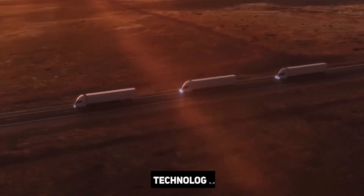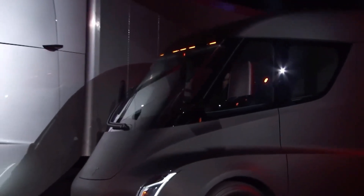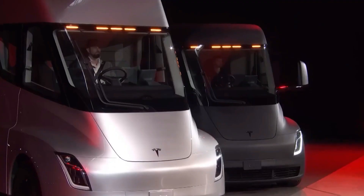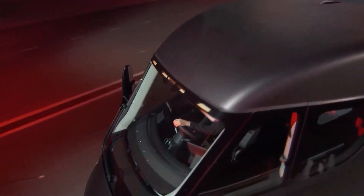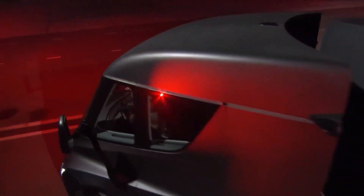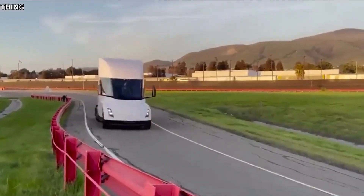Both a 300-mile and a 500-mile version of the Tesla Semi Truck are on the market, with the former costing $150,000 and the latter $180,000. The possible fuel savings of more than $200,000 within three years of ownership makes these rates even more competitive.